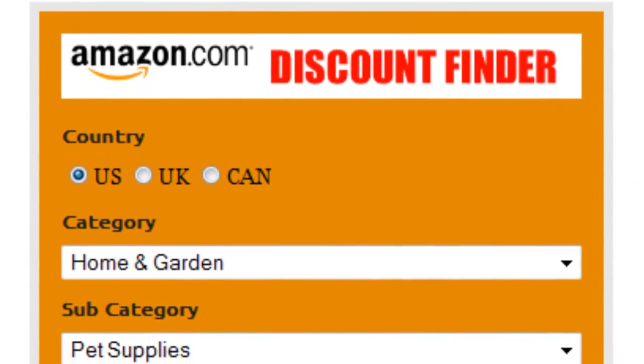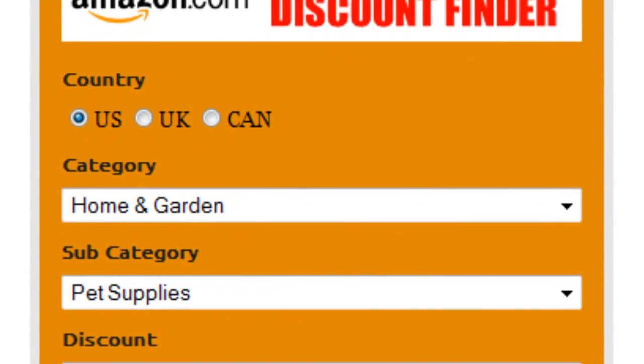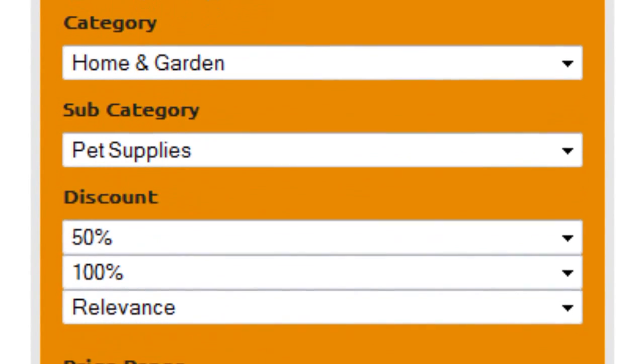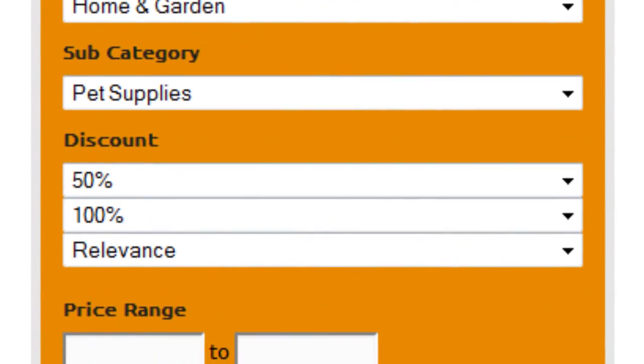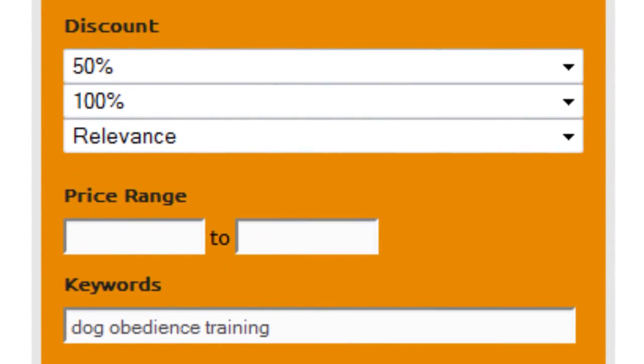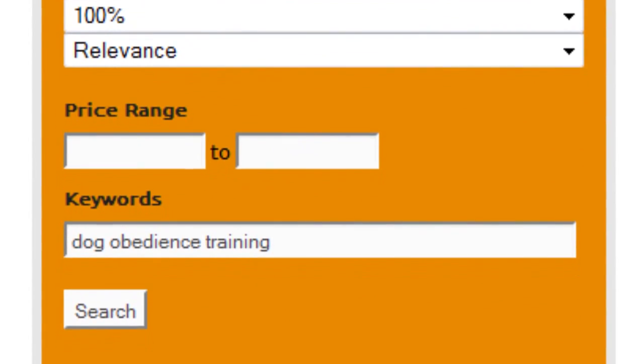First, select your country — US, UK, or Canada. Select Home and Garden as the main category and Pet Supplies as the subcategory. Set the discount to 50–100% and sort by relevance. Finally, enter 'dog obedience training' as keywords and click on Search.